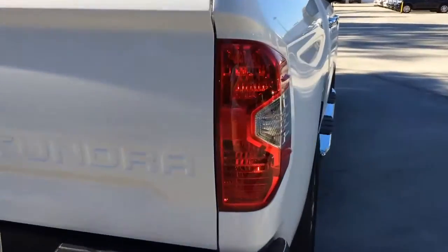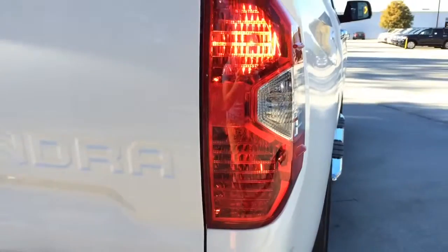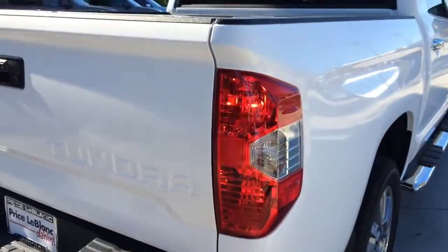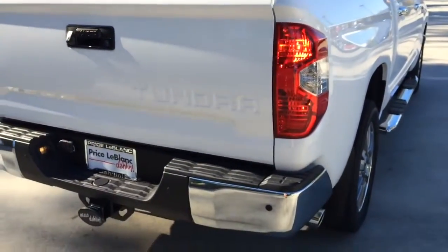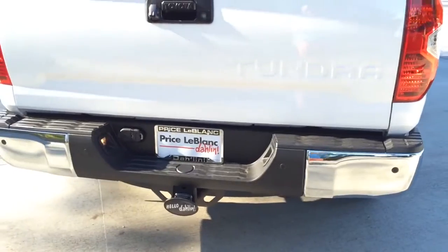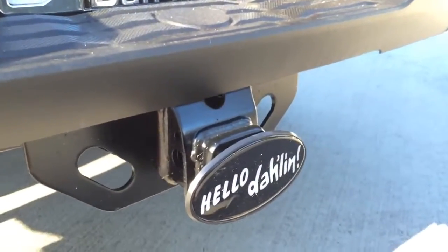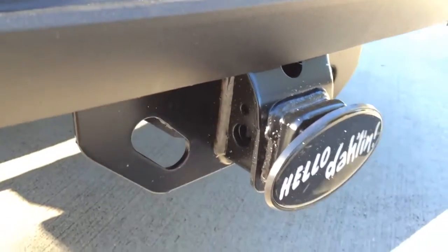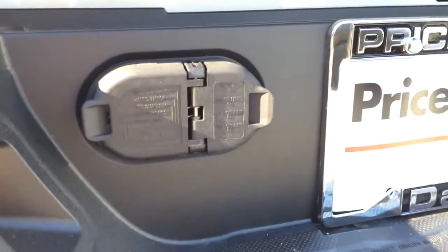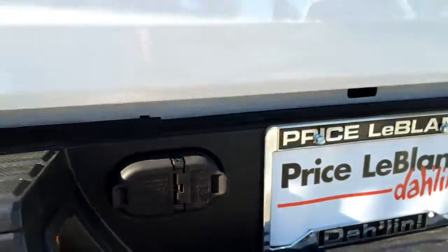To the back, you'll see the halogen tail lamp. Integrated into the tail lamp is the brake lamp as well as the turn signal lamp. Matte black center rear bumper with chrome end caps, with parking sensor integrated into the rear bumper. And here is the towing hitch with 10,000 pounds towing capacity, and two types of light plug for the trailer.